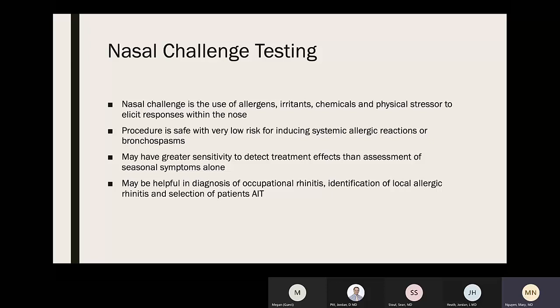Nasal challenge testing can be done using allergens, irritants, chemicals, and physical stressors to elicit responses within the nose. The procedure is safe with very low risk for systemic allergic reactions or bronchospasm. It has greater sensitivity to detect treatment effects than assessment of seasonal symptoms alone, and may be helpful in diagnosing occupational rhinitis, identifying local allergic rhinitis, and selecting patients for AIT.